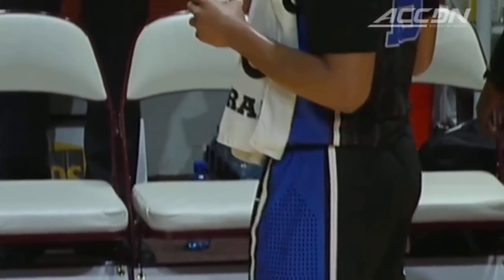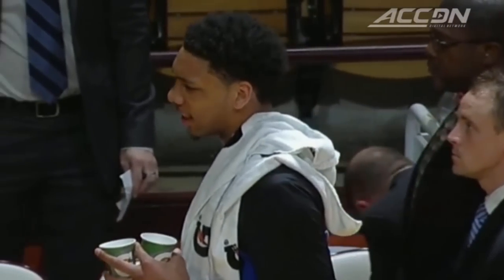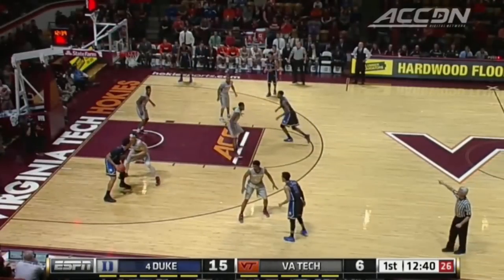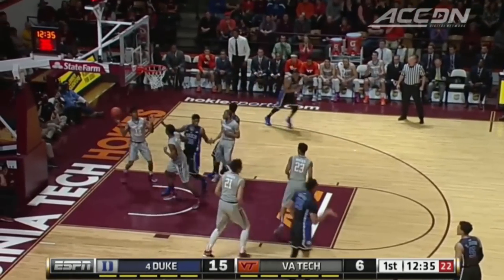Jaleel Okafor, who sprained his ankle against North Carolina last week and sat out the Clemson game, looks pretty spry to start off tonight's game. What they're doing right now is taking away the paint from Duke and forcing them to be a perimeter jump shooting team.